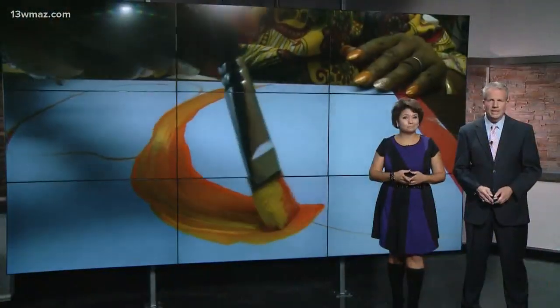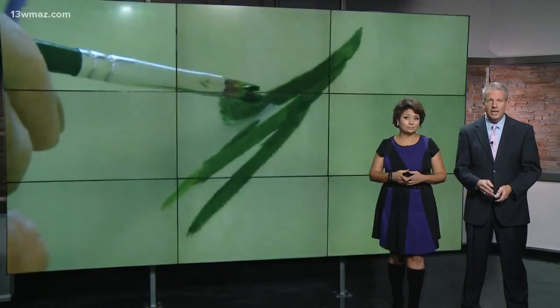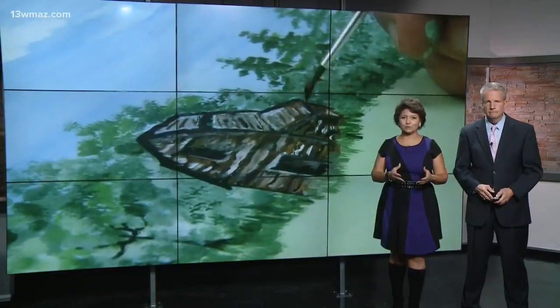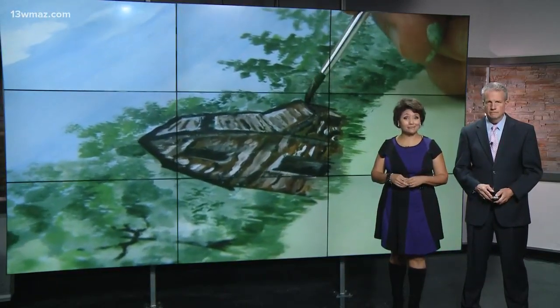Not a whole lot of good things you can say about cancer. Treatment can ravage a body and place heavy burdens on both the patient and their caregivers. But tonight, Suzanne Lawler shows you how some patients at Navicent Health have found a haven of sorts by putting color on canvas.